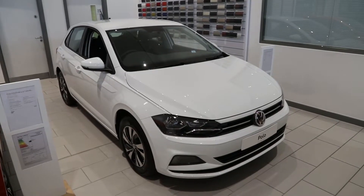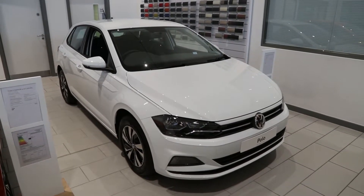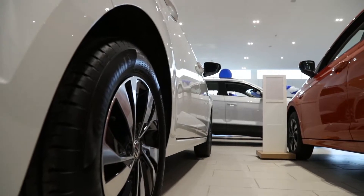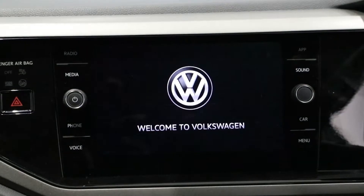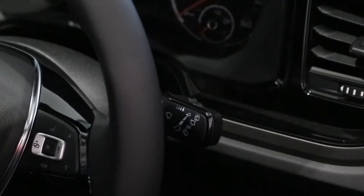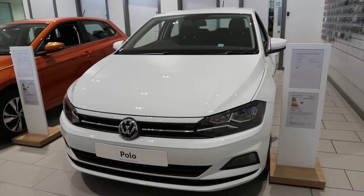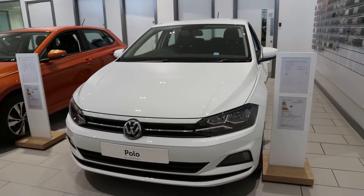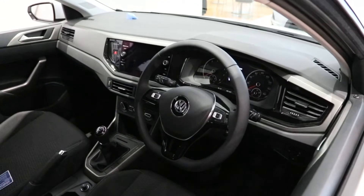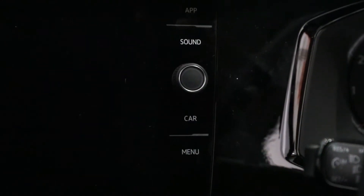You'll now be able to fit everything you need, no problem. Designed to meet the challenges of the modern world, the Polo is a hub of connectivity, allowing you to make the most of your time on the road. Effortless smartphone connectivity ensures that every audio call will be of the highest quality whilst you're on the move, and the premium media system means you'll be able to enjoy all of the latest music to the maximum.